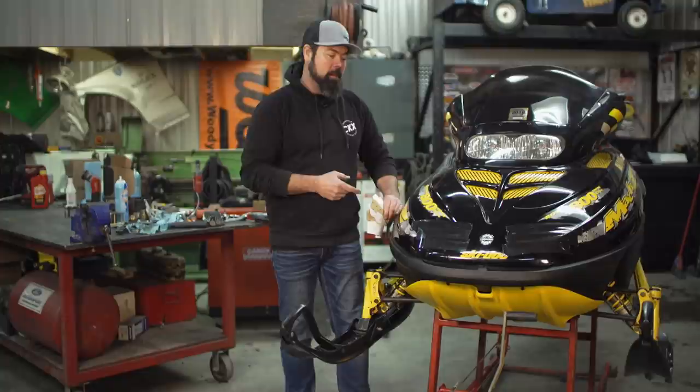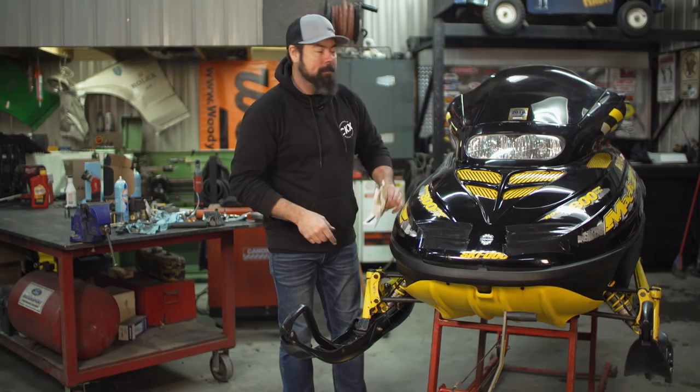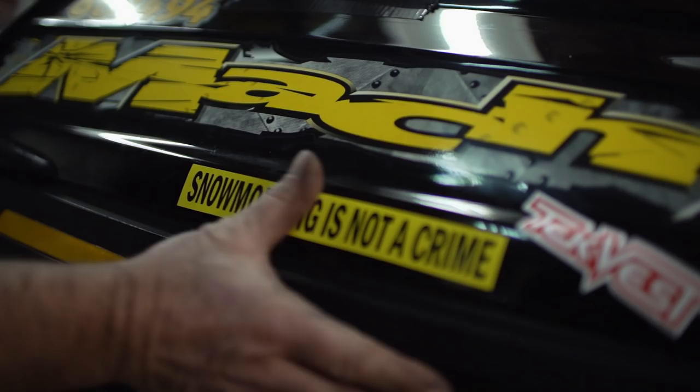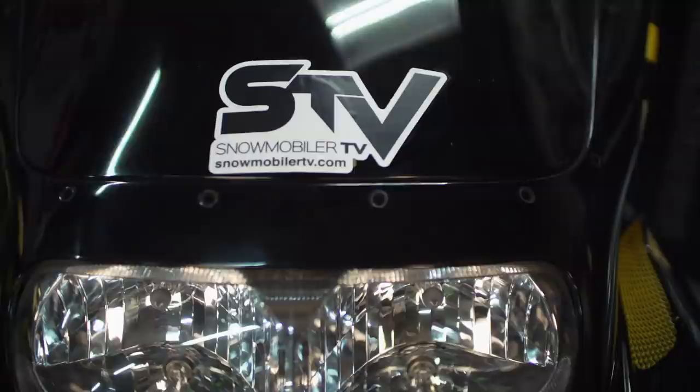With the new reeds, the rebuilt clutches, and all those Woody studs installed on that ratty old track all put together on this crapcan Mach-Z, you can definitely say we're smearing a whole bunch of lipstick on this pig. But before we go to the lake, there's one more job I've got to do: go-fast stickers. These things, it's an easy two mile an hour extra on the top end. That XCR is going down.